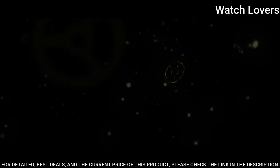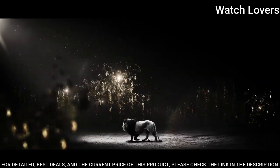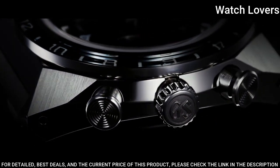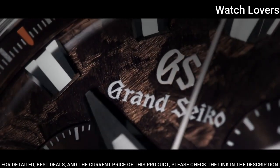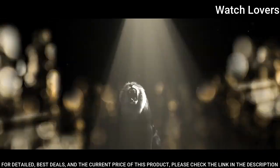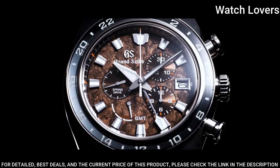Case material: high-intensity titanium. Glass material: dual-curved sapphire. Glass coating: anti-reflective coating on inner surface. Case diameter: 44.5 mm. Thickness: 16.8 mm. Movement type: spring drive. Water resistant at 200 meters.